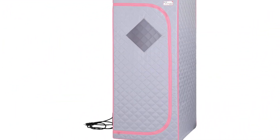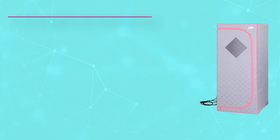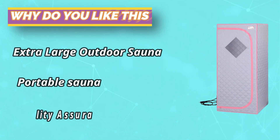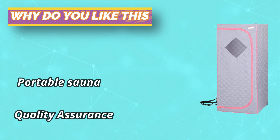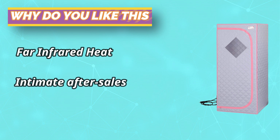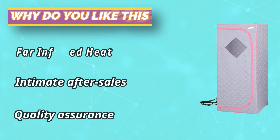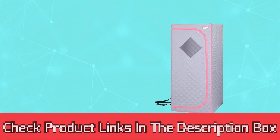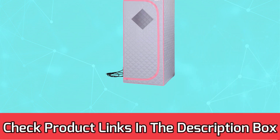The health benefits of using this home steam spa sauna tent include weight loss, improved skin tone, relief of stiffness and joint pain, increased circulation, more restful sleep, reduced stress, and increased overall energy levels. We provide the best quality and service. If the goods have any quality problem, please contact us — we will definitely help you. Your satisfaction is our biggest goal. For current prices and discounts, check the links in the description box.